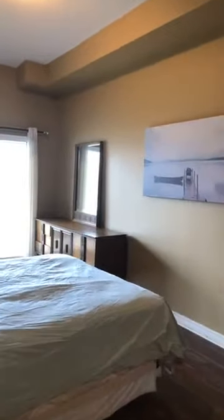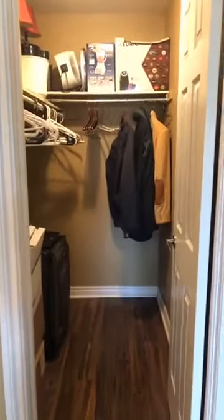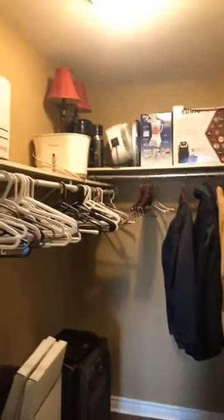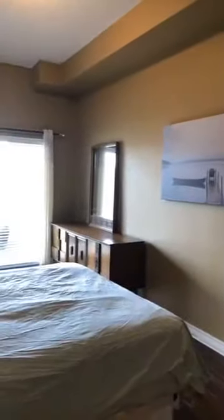Okay, so now I'm going to show you the master. Since the master has that walkout to the patio, it has a beautiful sliding glass door, so lots of natural light again. This is a huge room — very bright. And then it also has a walk-in closet, just a really good size, with all that space for storage, as well as tons of space in here to put a couple of wardrobes if you need more clothing storage.